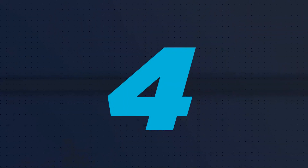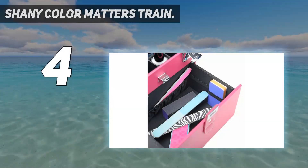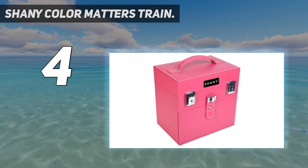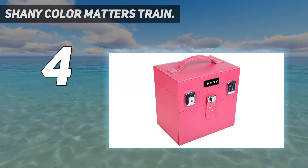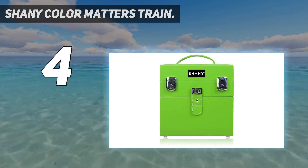Coming in at number 4: the Shany Color Matters Train. You'll always be able to tell which makeup case is yours with Shany's Color Matters collection, which includes choices like Bird of Paradise, Sugar Gum, White Lily, and Black with Pink Interior.